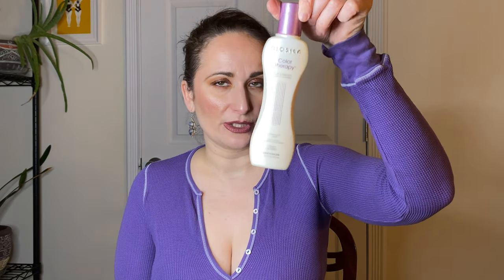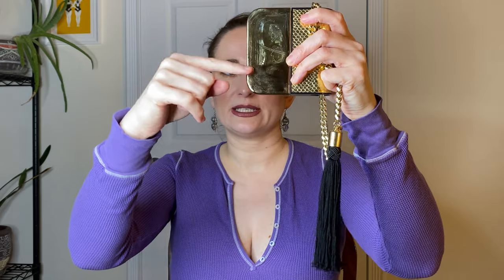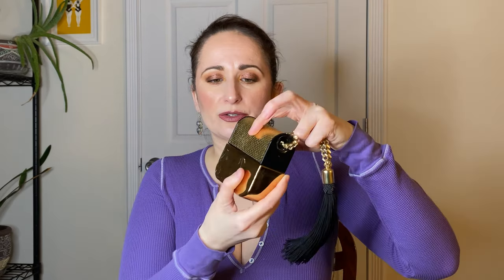Last but not least, my Marc Jacobs Decadence Perfume. I did not use it up this year, but we're down to here — and honestly, considering we were in a pandemic and not going anywhere for so many months, I think I started the year somewhere around here, so I definitely used a good chunk of this humongous 3.4-ounce, 100-milliliter bottle. I'll continue using it. I actually had a perfume empty in my latest empties video, which covers the last four months of 2020 rolled into one.